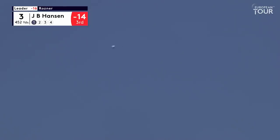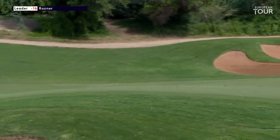That's a nice shot. Bunker in play down the right side with that three wood. Come up short of the one on the left. Bounding down there, that's a beautiful tee shot.